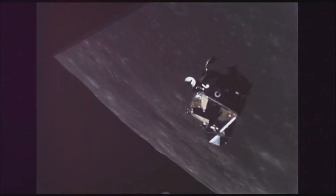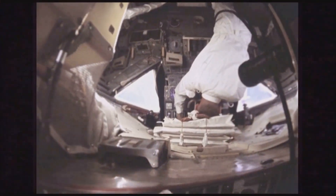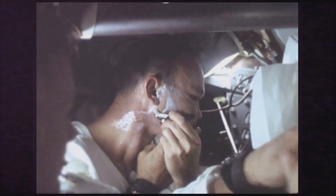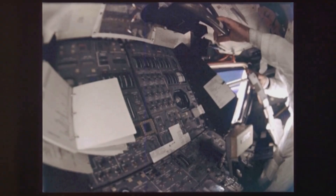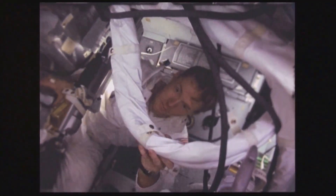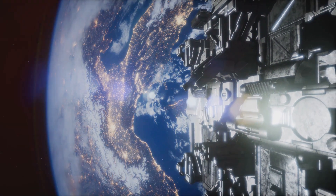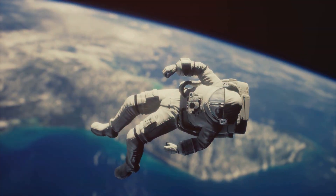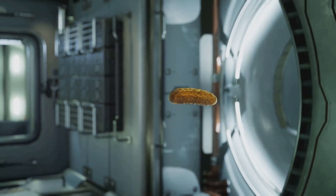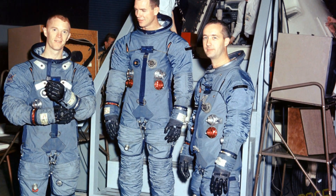The Apollo 9 mission underscored the critical role of human resilience in space exploration. Confined within their spacecraft for 10 days, the astronauts encountered unique physical and psychological challenges. Imagine living for days in a space no larger than a small car, with every movement restricted. The lack of gravity posed challenges, affecting bodily functions and sleep patterns, and even altered their sense of taste. Food, often dehydrated or in paste form, lacked the appeal of earthly meals.